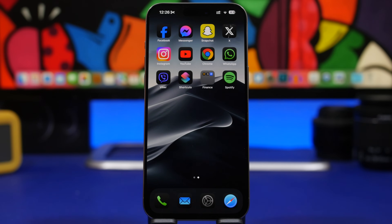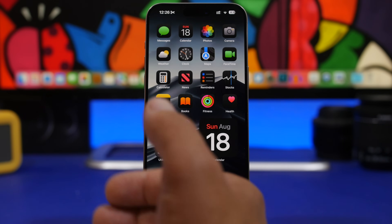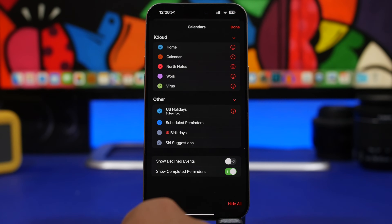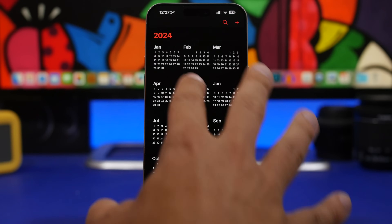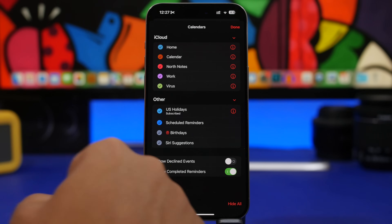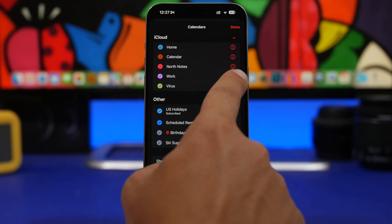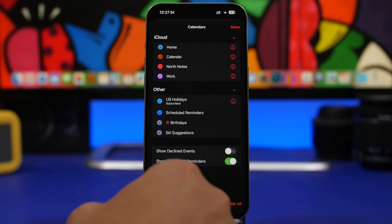As for the calendar virus, that's actually much easier to remove. Head to the Calendar app and tap on Calendars. When you have a calendar virus you'll see a ton of different events showing up. Go to Calendars and if you see something you don't recognize, tap the info button on it, then tap Delete Calendar — and you're good to go.